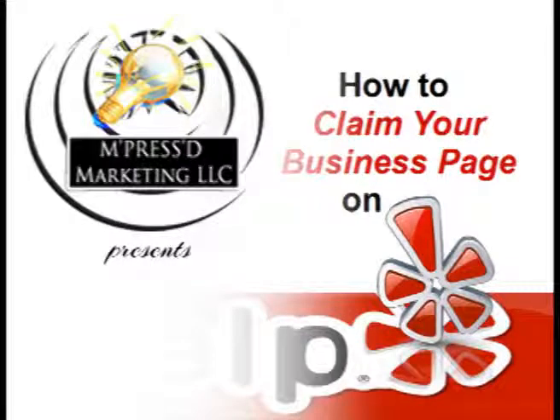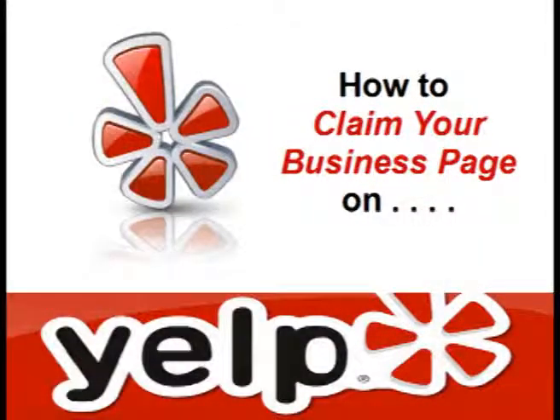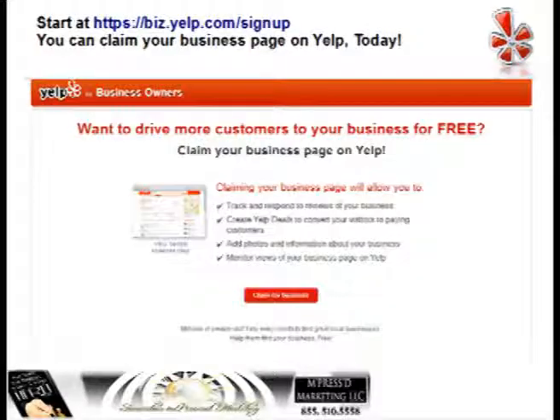This brief video will walk you through claiming and setting up your business page on Yelp. If you're wondering why you would want to set up a page on Yelp, there are several reasons: being able to track and respond to any reviews of your business, monitor views of your business page, add photos and information, and if you create Yelp deals, that will help convert visitors to paying customers.